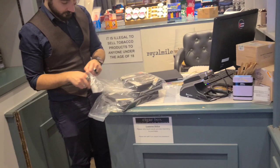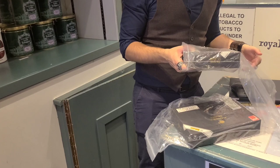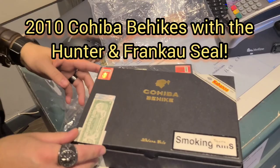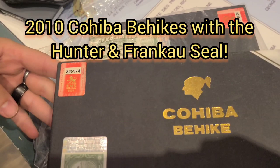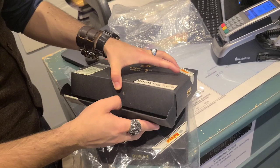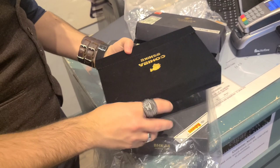The shop manager just showed me something special — of course we're always looking for aged boxes. He has a box of Cohiba Behique 52s and 54s from 2010. Do I worry about the authenticity? The Hunter and Franco QC label is right there, so I know it's legit. We also have the serial code we can run on the SA Habanos verification website. Here's the box of Behique 52s from 2010.